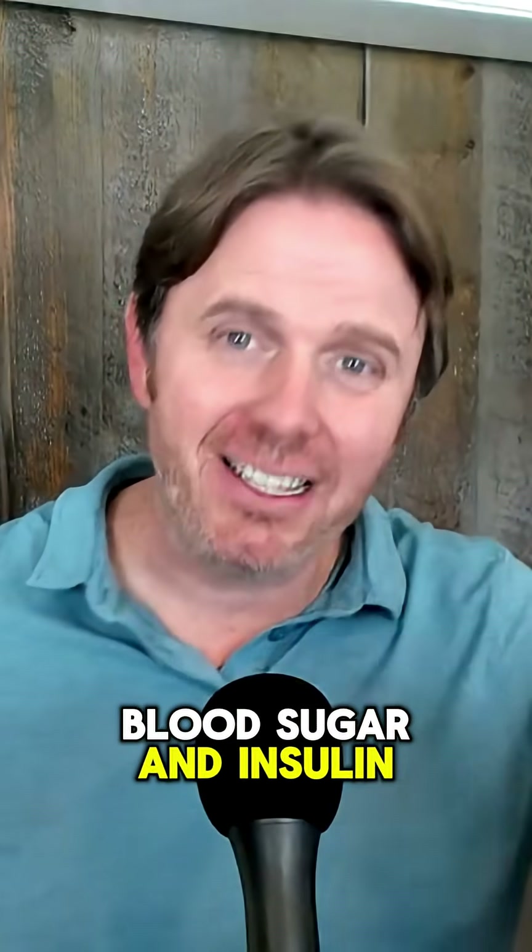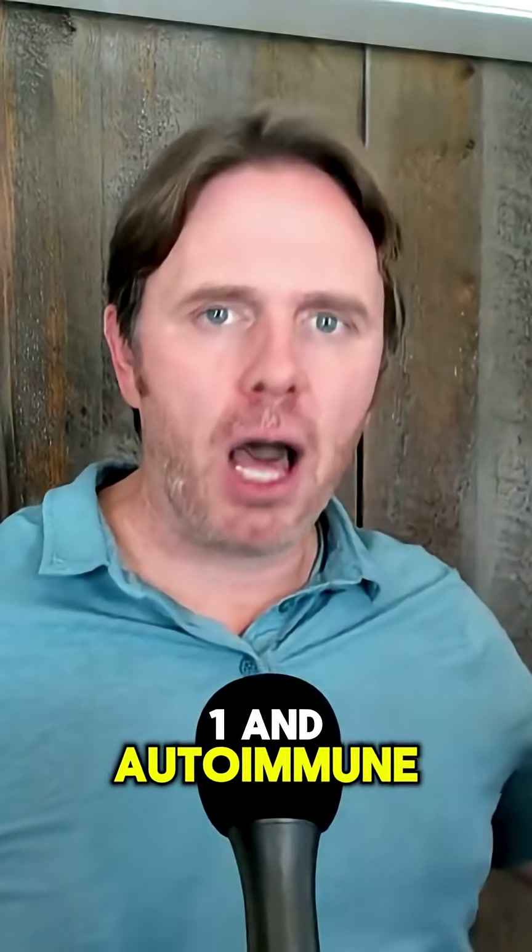Most of the damage to kidneys is going to come from high blood sugar and insulin — that's number one — and autoimmune issues, number two.